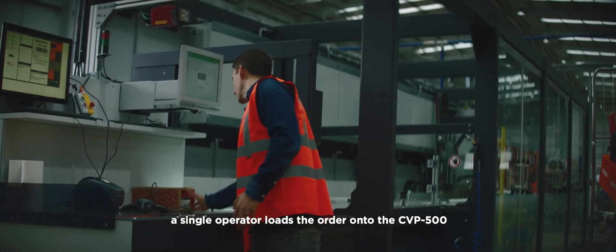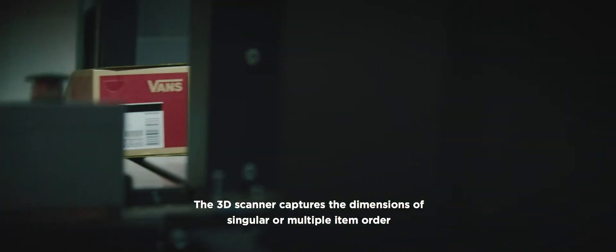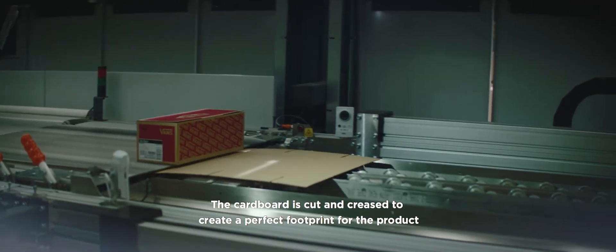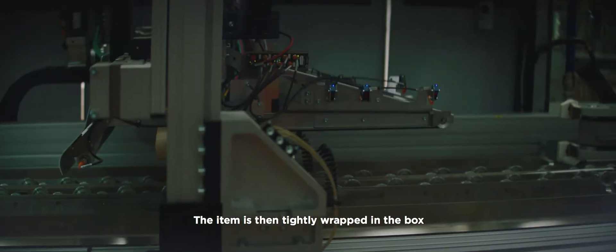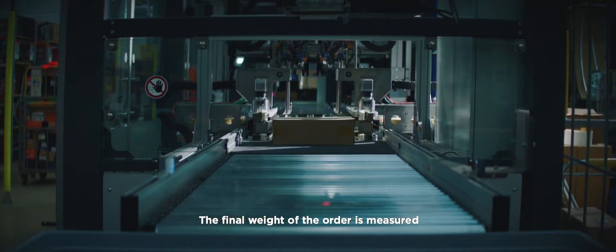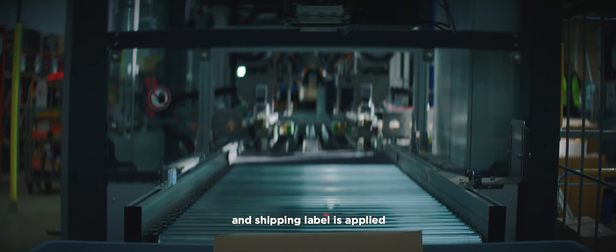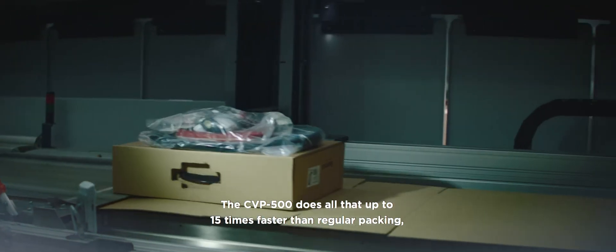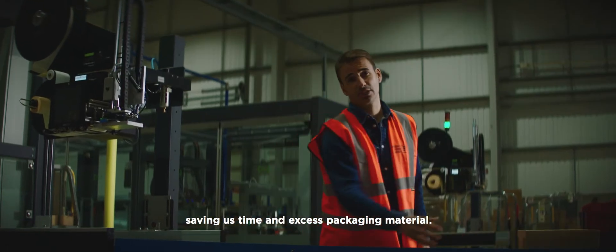When a product is ready to leave us and go on an adventure with our customers, a single operator loads the order onto the CVP 500. The 3D scanner captures the dimensions of singular or multiple item orders. The cardboard is cut and creased to create a perfect footprint for the product. The item is then tightly wrapped in the box and paper tape is applied to seal the package. The final weight of the order is measured and a shipping label is applied. The CVP 500 does all that up to 15 times faster than regular packing, saving us time and excess packaging material.